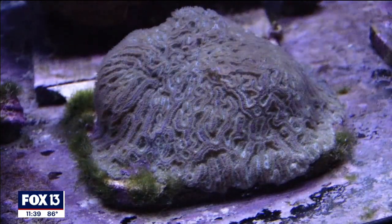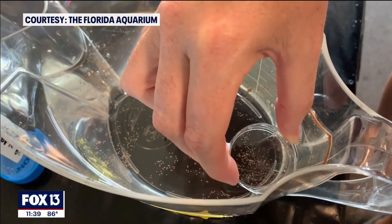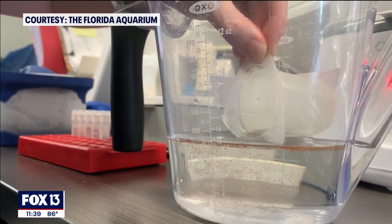Other major milestones include crossbreeding grooved brain coral using specimens from the center and wild coral, combining frozen sperm with fresh eggs.